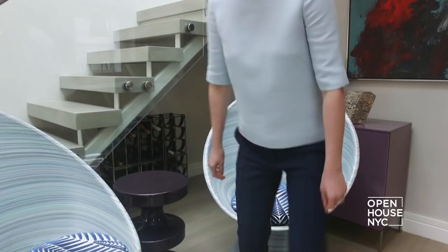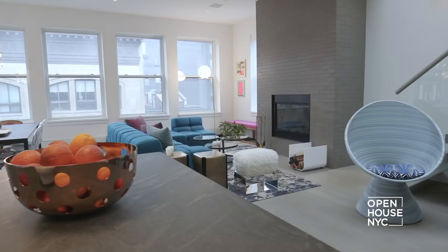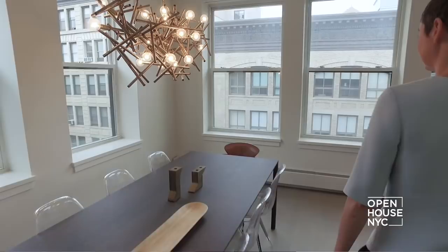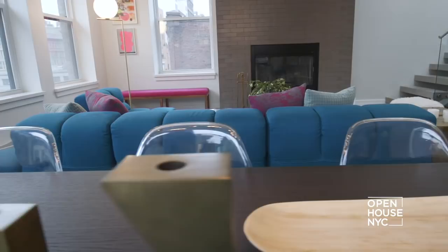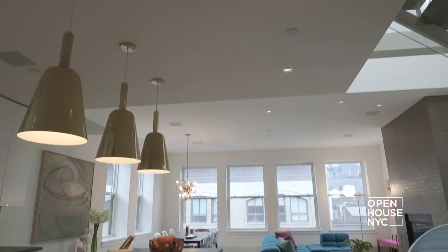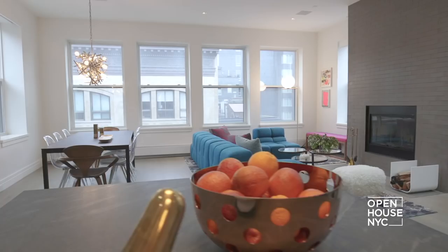Welcome back to Open House NYC. Let's join designer Lucy Harris for a look at her client's Chelsea loft. Lucy brought in bright, colorful furnishings and distinct lighting to give each area a sophisticated yet dynamic vibe that's perfect for entertaining. Hi, I'm Lucy Harris, an interior designer here in New York City. Welcome to this project that I designed for a client of mine in Chelsea.